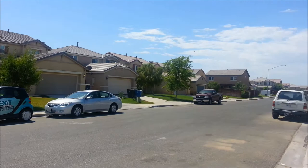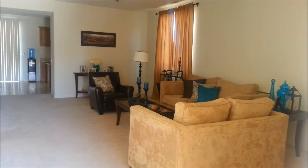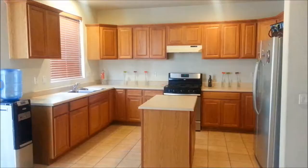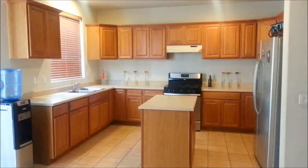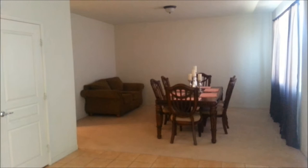This is the front entrance. This is a large living room and the formal dining area — lots of space to entertain your guests. Wow, what a big and open kitchen with lots of cabinets and countertop. This is the family room, or you can use it as a dining area also.